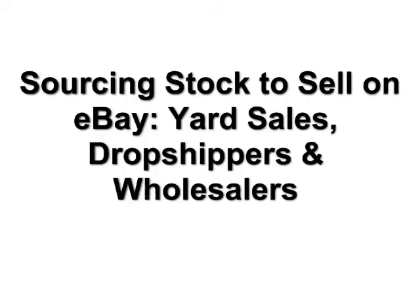Hi, this is the Auction Executive and today I'm going to talk about product sourcing — how to find products to sell on eBay, mainly through yard sales and wholesale suppliers.